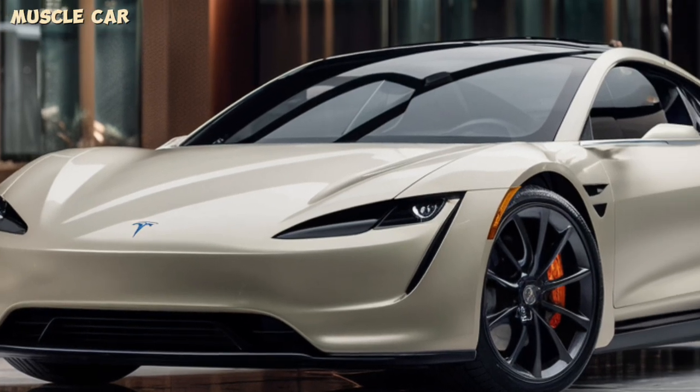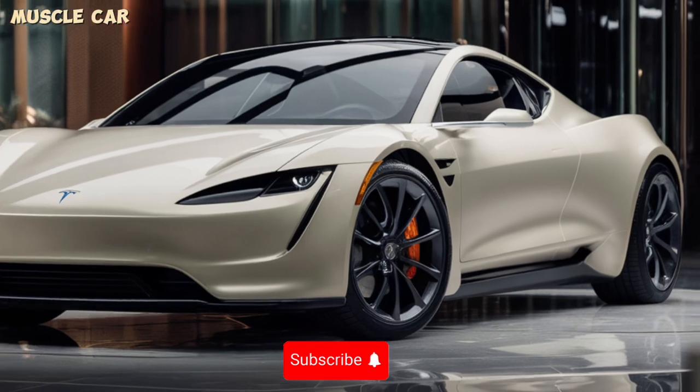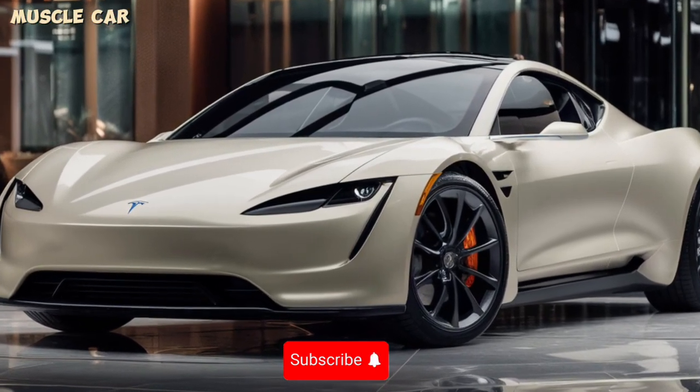That's a wrap for our overview of the 2025 Tesla Roadster. If you enjoyed this video, don't forget to like, share, and subscribe to Muscle Car for more exciting car reviews, videos, and updates. Thanks for watching.